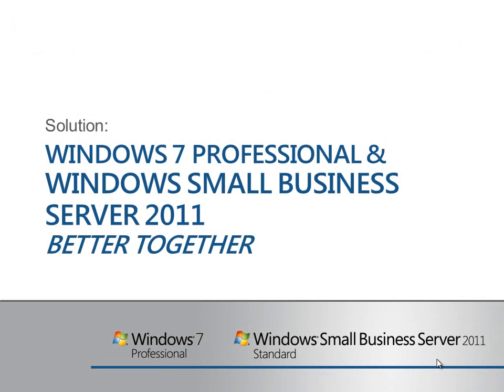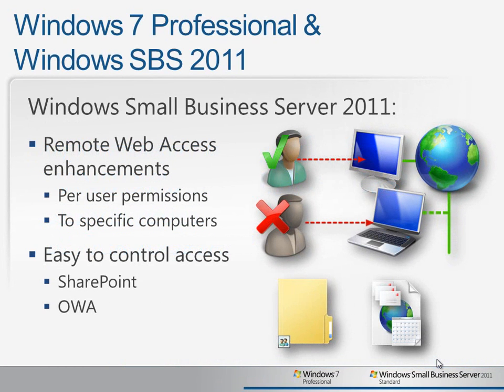Let's take a look at how Windows 7 Professional and Windows Small Business Server 2011 work better together to solve some of these common challenges. With the newly refreshed Remote Web Access, administrators now have the ability to grant remote access capabilities to only those users who need it. They can also identify specific computers that each user is able to connect to, and even make the user's own computer the default when they're connecting.